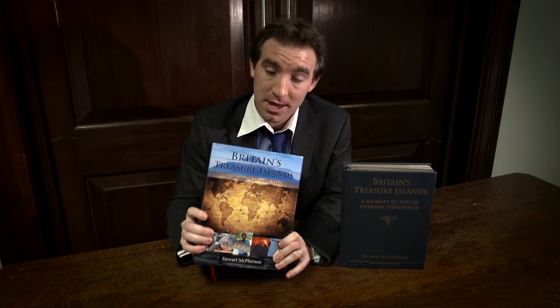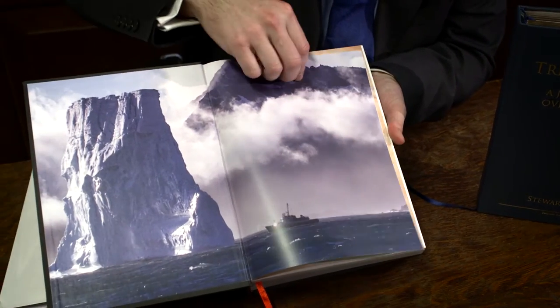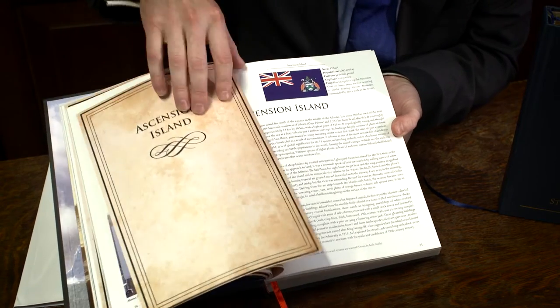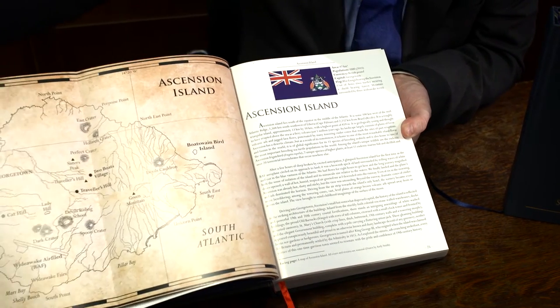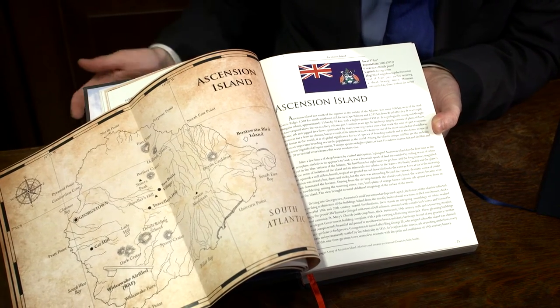This is the Britain's Treasure Islands natural history book that accompanies the broadcast series. The book took four years to research and write, and I had to visit all of the UK overseas territories to write it. The book contains exactly 704 pages, and each territory has its own gatefold map that folds out and shows the key geography and key points of interest on each territory.